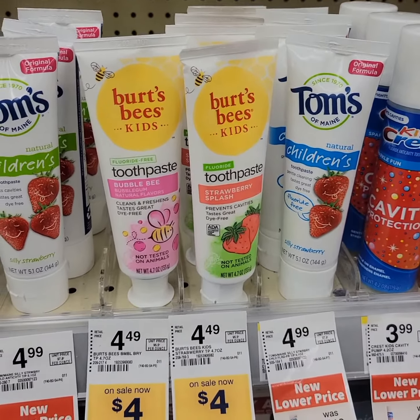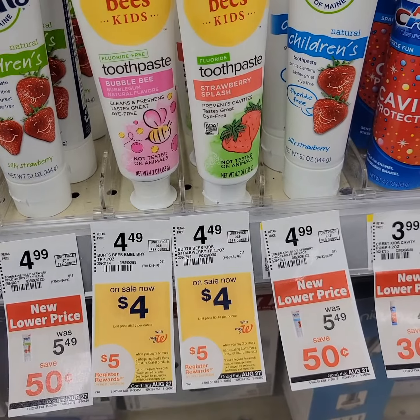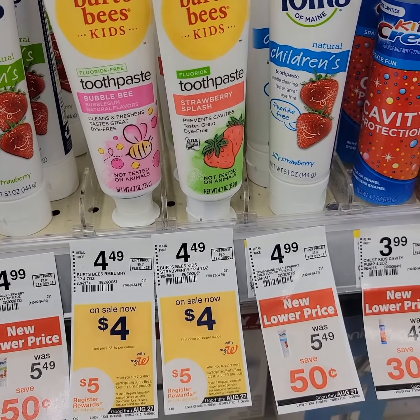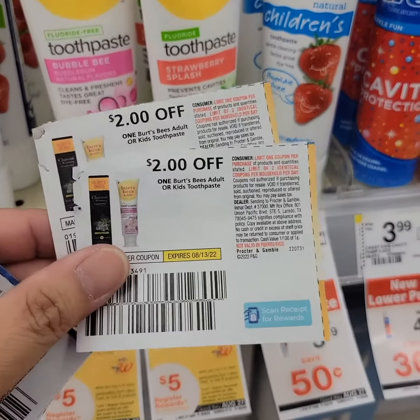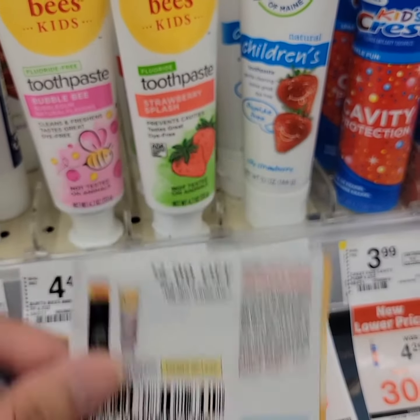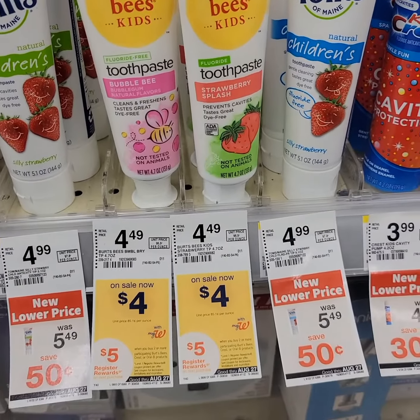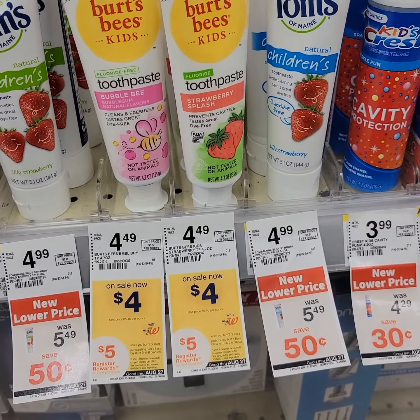Burt's Bees Kids Toothpaste is $4.00. This week, when you buy two, you get five register rewards. I'm getting two of this toothpaste and I'll be using two paper coupons, $2 off on each toothpaste. After getting the five register rewards, they will be free plus a $1 money maker.